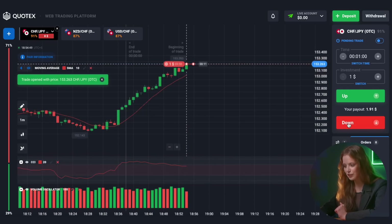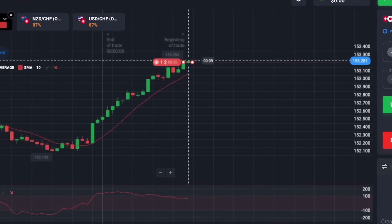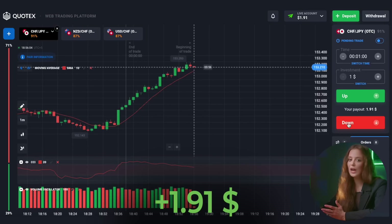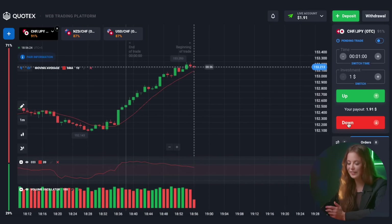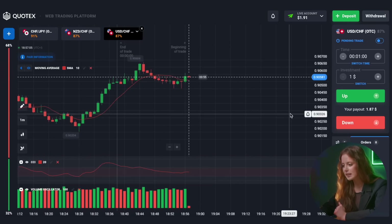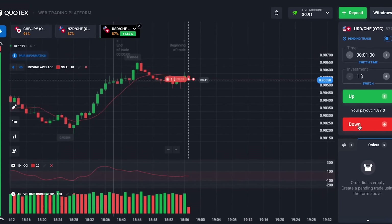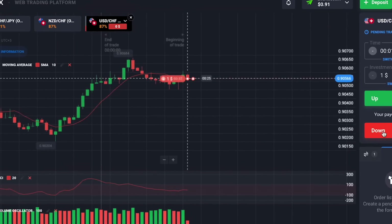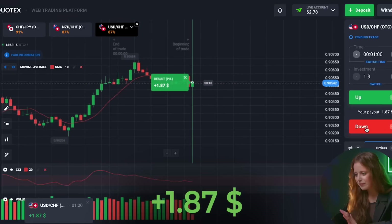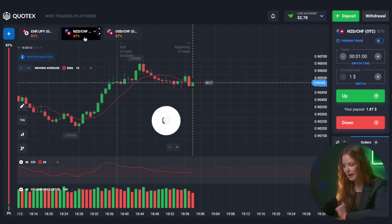We prepare for a put option. This is great! Here we get our first earnings. We have to start small. Let's choose a new trading pair. We see that the chart is moving downwards here, so let's get ready for a put option. This is fantastic! And we win again! We have over two dollars on our balance.